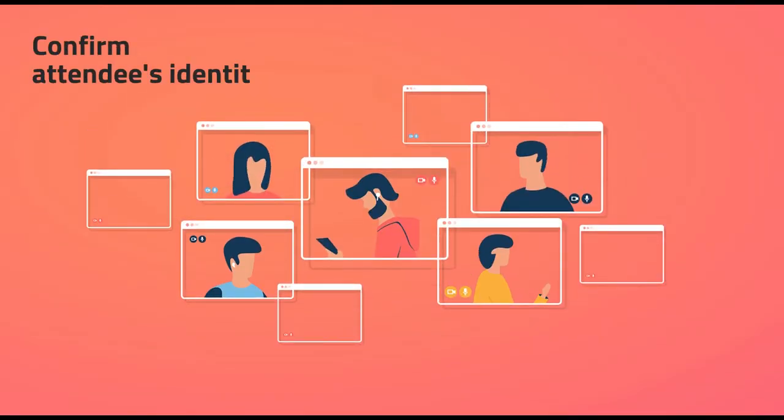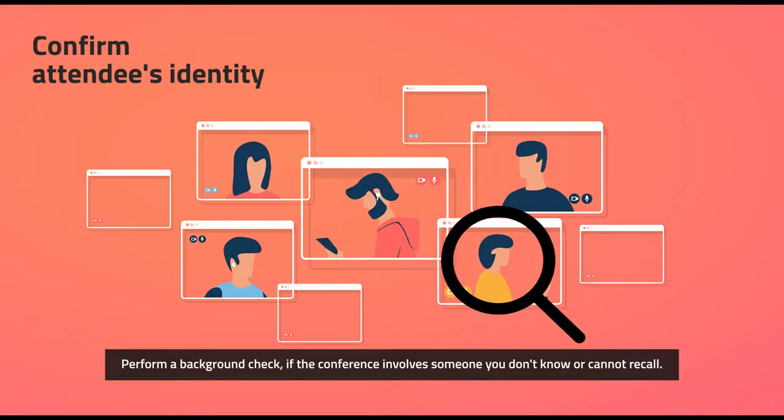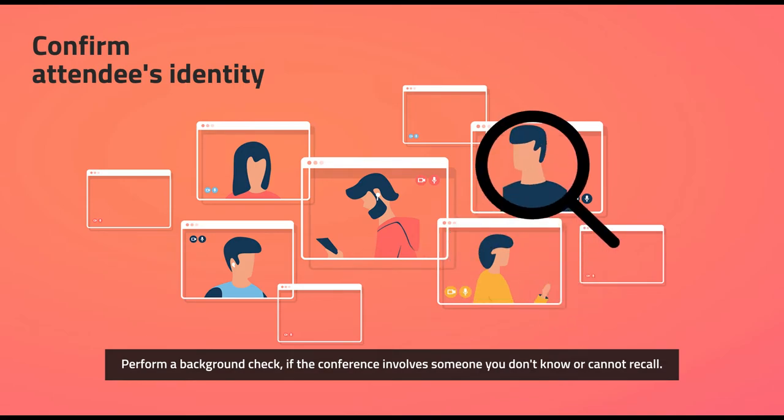Tip 3: Confirm attendees' identity. Perform a background check if the conference involves someone you don't know or cannot recall.